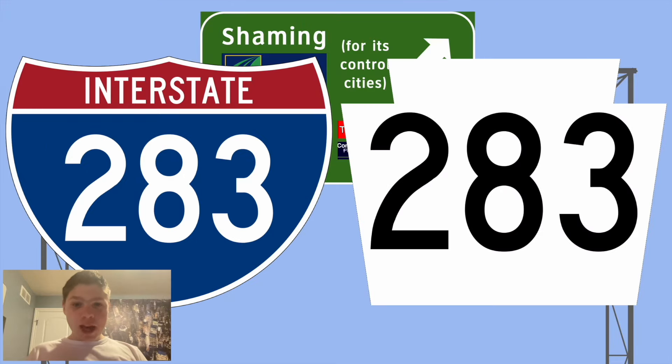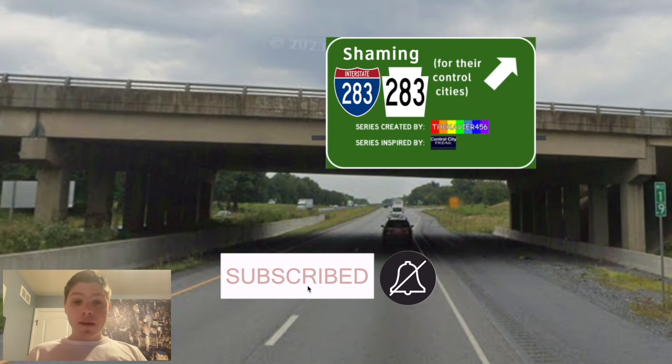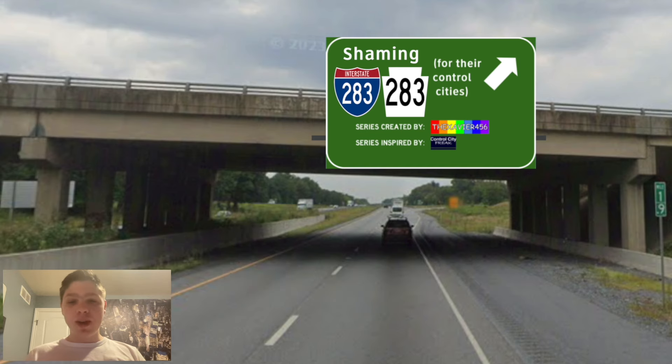Interstate 283 and PA-283. Today in this video, we will be doing a reboot of Interstate 283, which was an earlier video from the series, along with its PA state route continuation, PA-283.